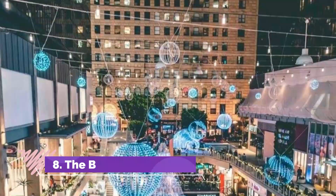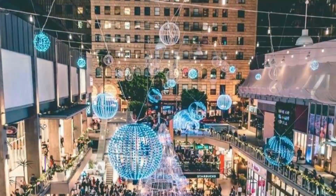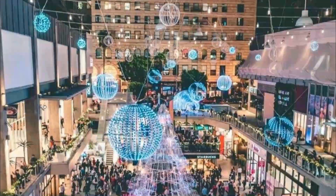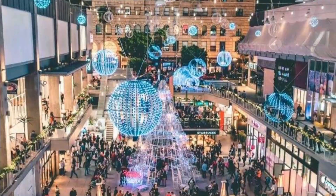Number 8: The Block. The Block is an open-air project and features stores and eateries. They also offer a curbside option where you can place your orders via a call or an app and then have your orders brought out to your car.